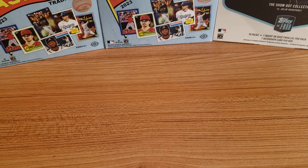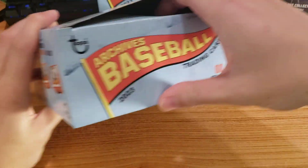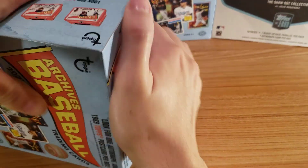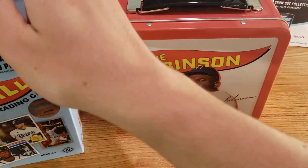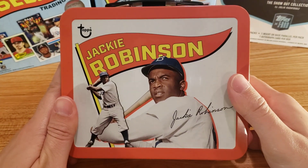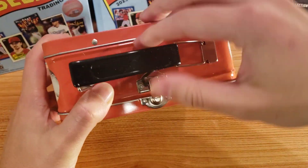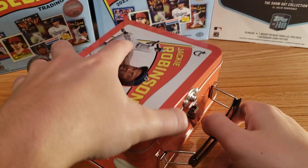What's up everybody, welcome to the channel. Today we have some Topps Archive collector edition. I think this is like $69, $70. And you get your cool looking lunchbox. I got Jackie Robinson, which is awesome — I love collecting him. It's a really nice quality little lunchbox. You can store cards in here.